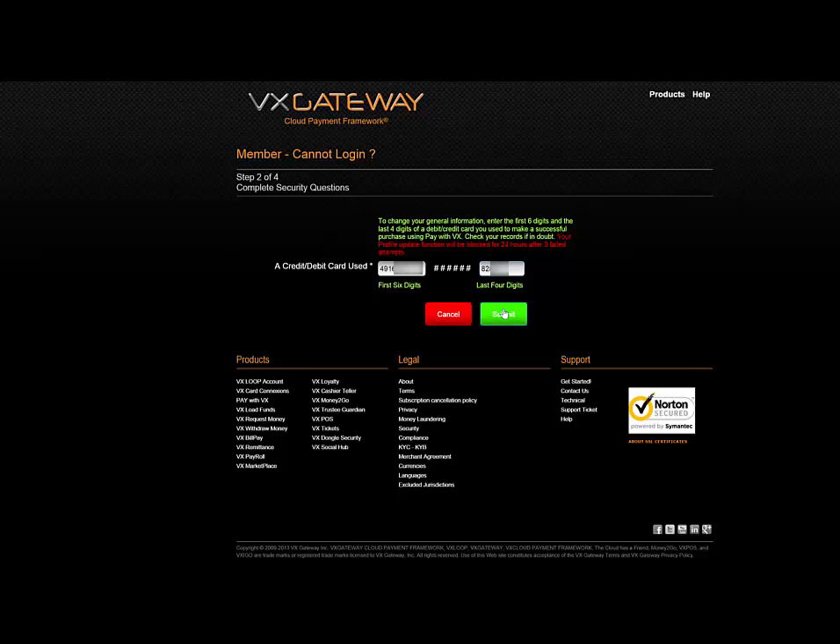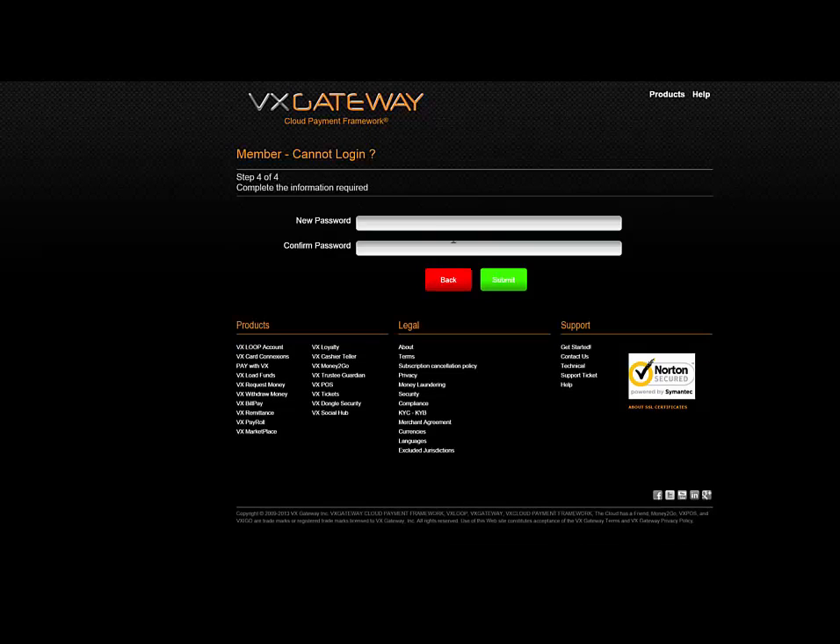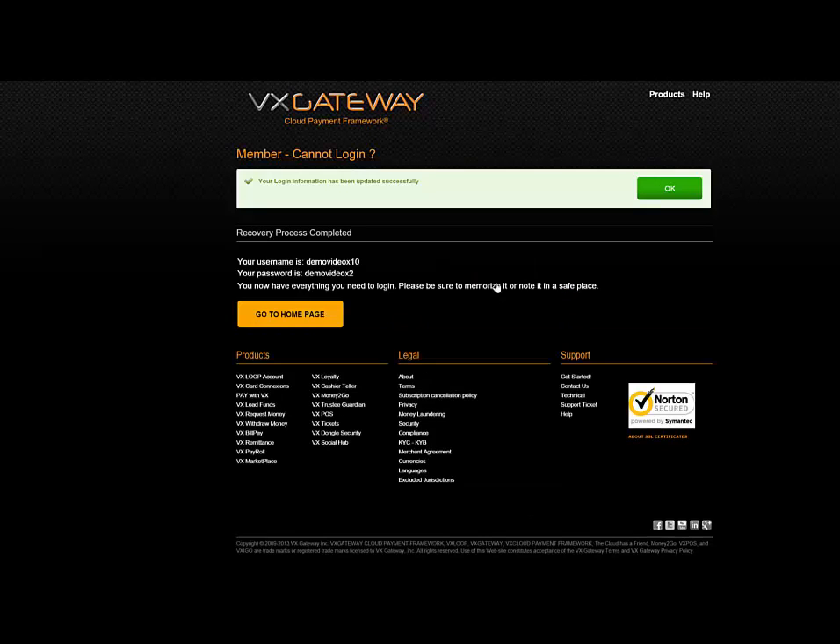Click on the submit button. You will be given the option to display username and change password. If you select show username, then the username will be displayed on the screen. If you select change password, then you will be asked to enter the new password twice — once to change and once to confirm your password change is correct. The username if selected and new password will be displayed on the screen.